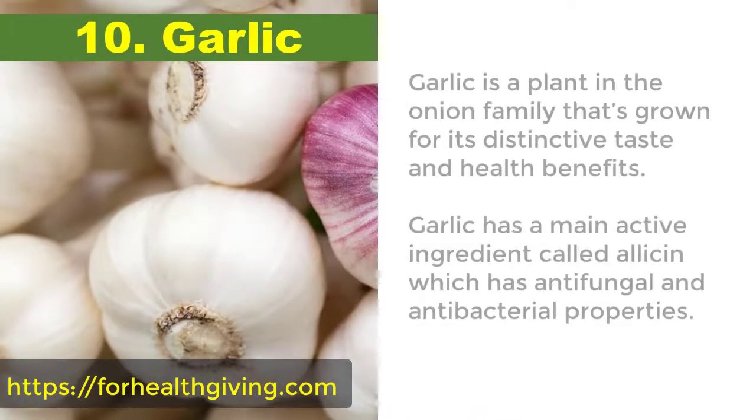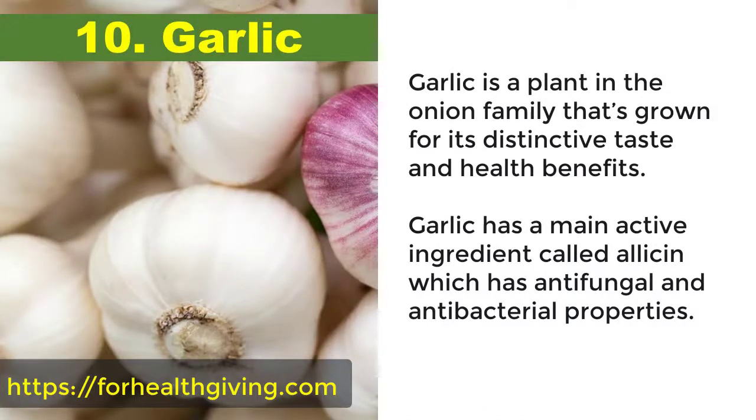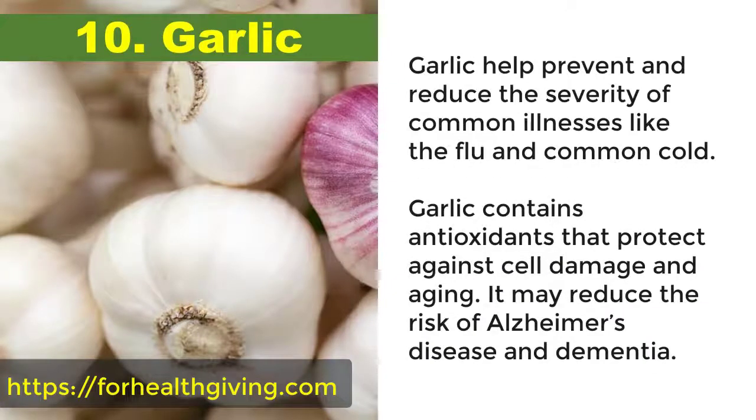10. Garlic. Garlic is a plant in the onion family that's grown for its distinctive taste and health benefits. Garlic has a main active ingredient called allicin, which has antifungal and antibacterial properties. Garlic helps prevent and reduce the severity of common illnesses like the flu and common cold. Garlic also contains antioxidants that protect against cell damage and aging.